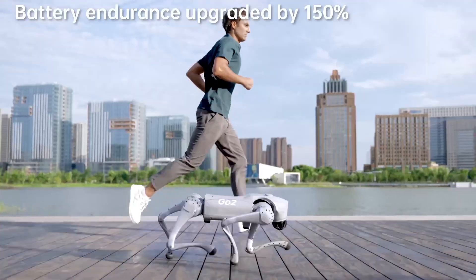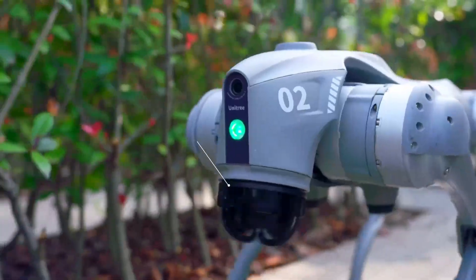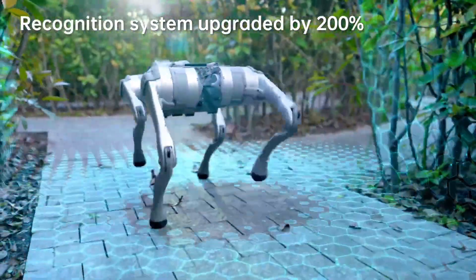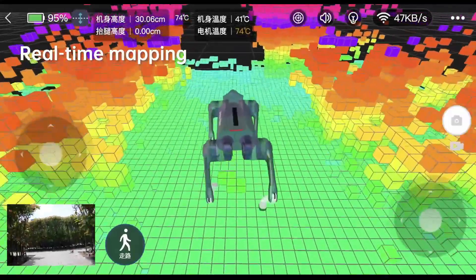Online software updates can also be applied to the Go2. Impressive in its own right, this smart bionic robot represents the cutting edge of personal robotics and the potential of artificial intelligence as a companion.